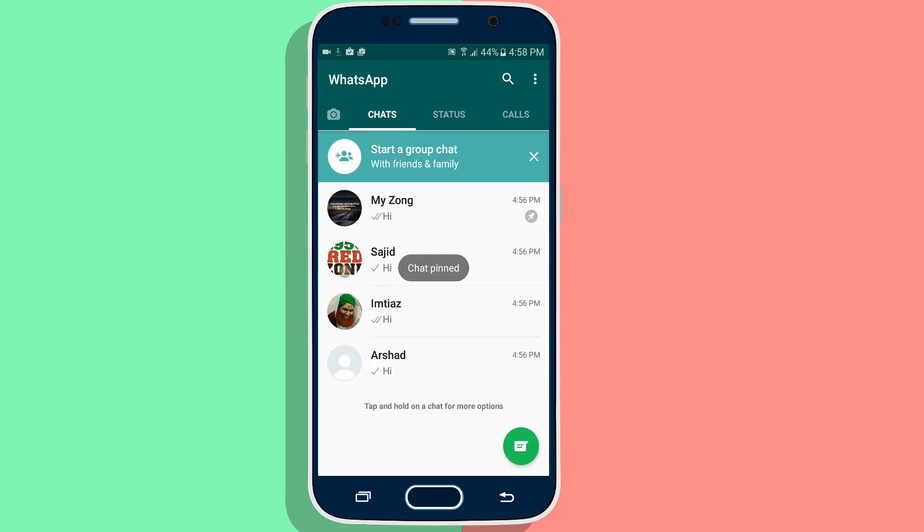Tap on a chat you want to bring to the top. Here you will see a pin option. Pin this chat and this chat will come at the top.